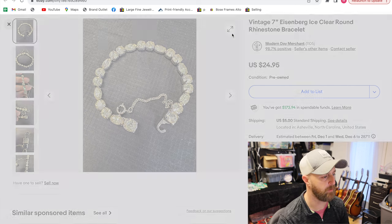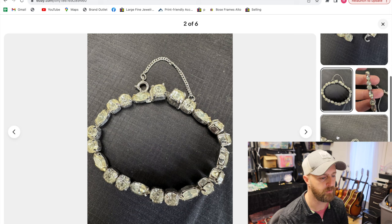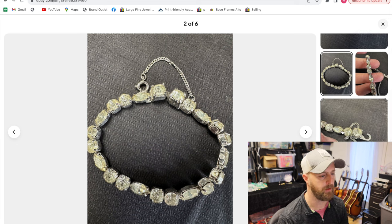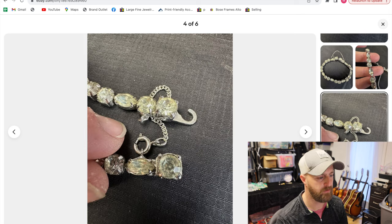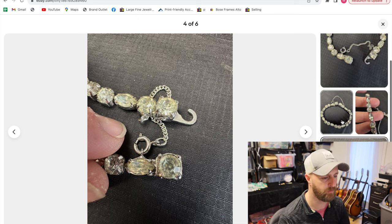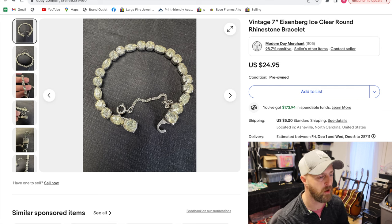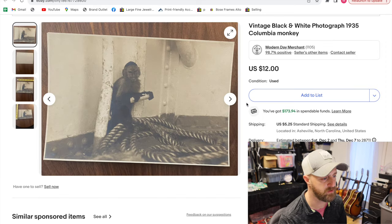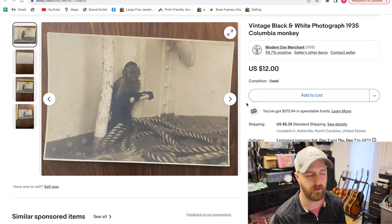This is a bracelet. I sell lots of costume jewelry and fine jewelry because we like to sell mostly things that are small, easy to package, easy to ship, and not expensive to ship — we can store a lot more of them. This is by a maker called Eisenberg, and the series is called the Ice. It's a seven-inch bracelet and it's collectible. This was like a $2 or $3 purchase at a thrift store, turned that into $25. It really does pay to know makers that bring higher values when it comes to costume jewelry.